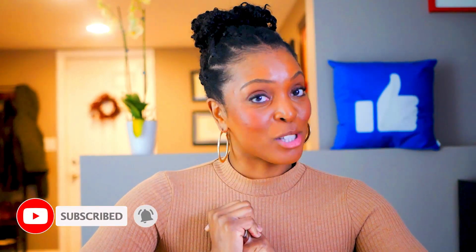Thank you guys so much for watching. Until next time, please be safe, take care of yourself, and don't forget to like and subscribe. I'll see you in the next video.